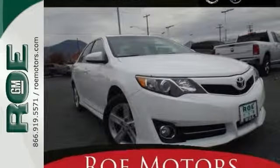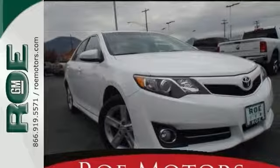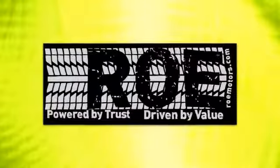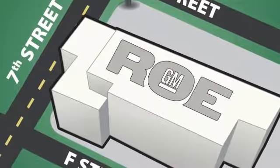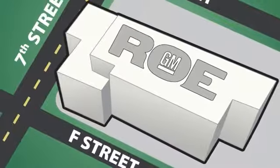Come in and test drive this Camry for yourself today. Come join our family today. We're conveniently located at 201 Northeast 7th Street in Grants Pass, Oregon, just a half hour from Medford.